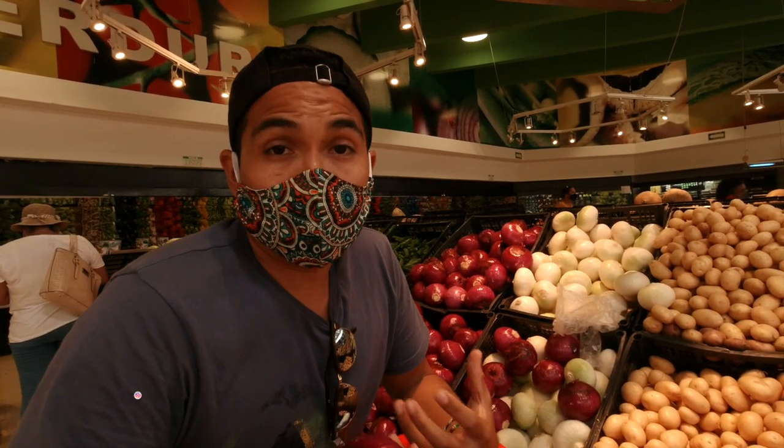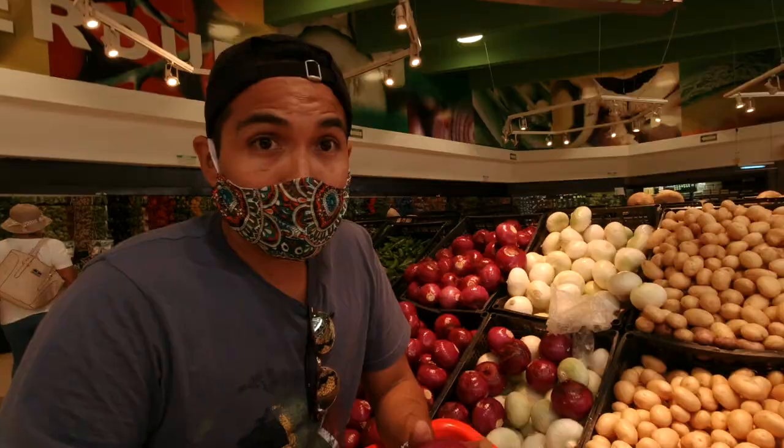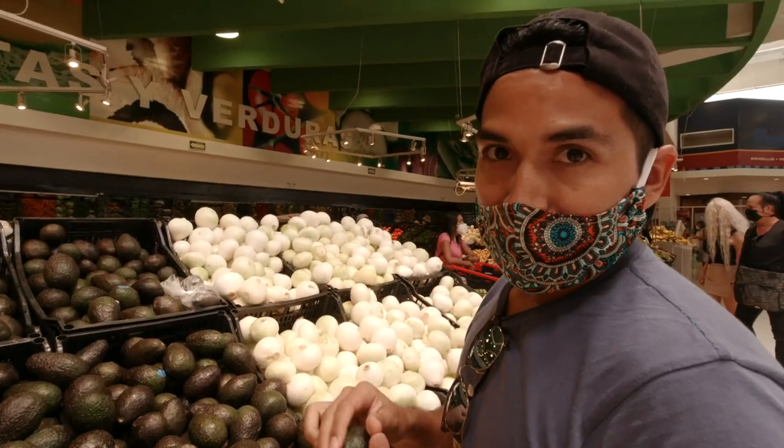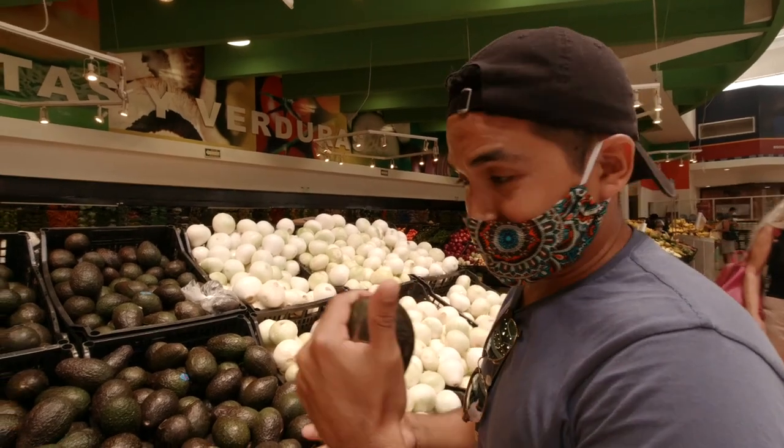Mega is a Mexican supermarket and most of the produce here comes from Mexico City or surrounding areas. If you haven't watched our video on Central de Abastos, we'll link it at the top. We're not going to get any produce here because we've got a helpful tip we want to share. We're all done shopping at Mega and headed to our next spot.